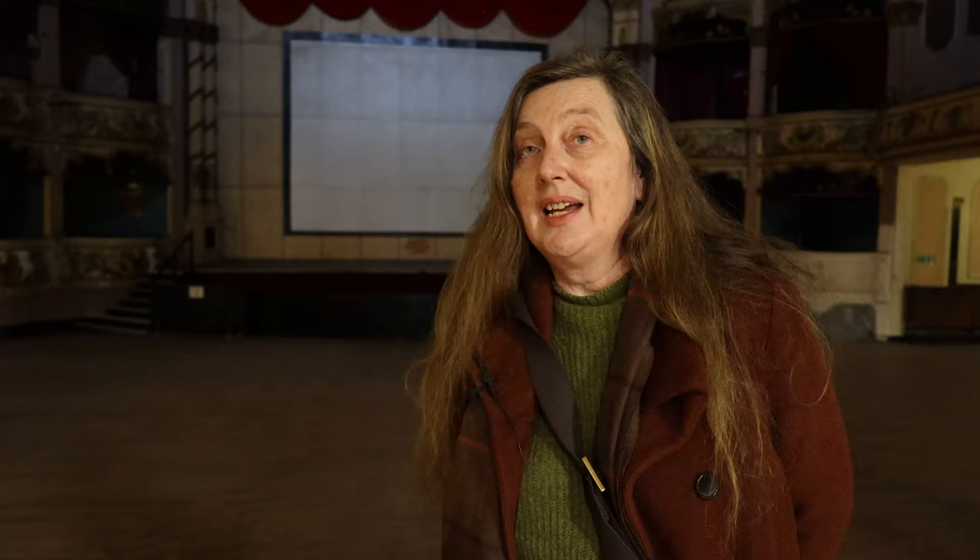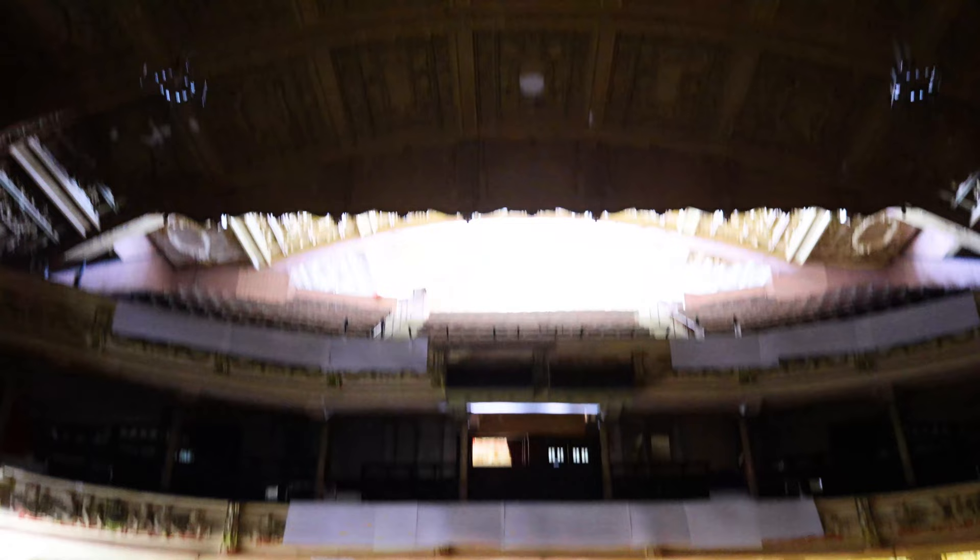Through the amazing work of the Friends of the Winter Gardens, who were formed in 1986 to save this building, they managed to get it listed and preserved. Over the next 20 years they spent a lot of time and energy raising the money to buy the building.